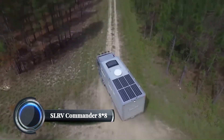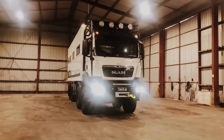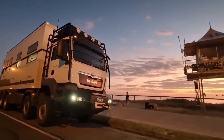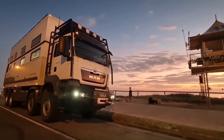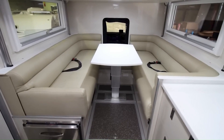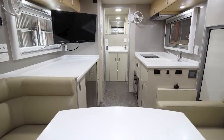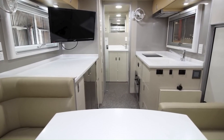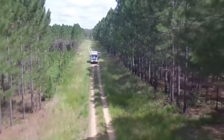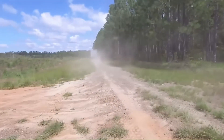The SLRV Commander Double Decker is a true behemoth of the off-road RV world. This 40-foot long, double-story beast is a marvel of engineering and luxury, designed to conquer the most challenging terrain while providing its occupants with all the comforts of home. Inside, the Commander is decked out with all the amenities needed for an extended off-grid adventure: a full kitchen, plush bathrooms, comfortable living spaces, and even a rooftop terrace with panoramic views, making this rolling fortress feel more like a luxury apartment than an RV.